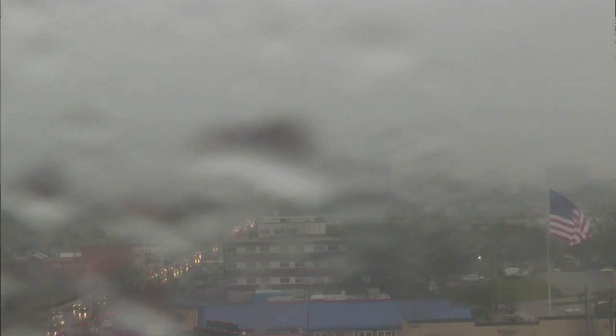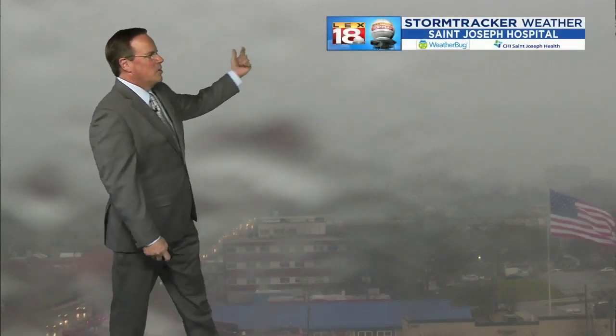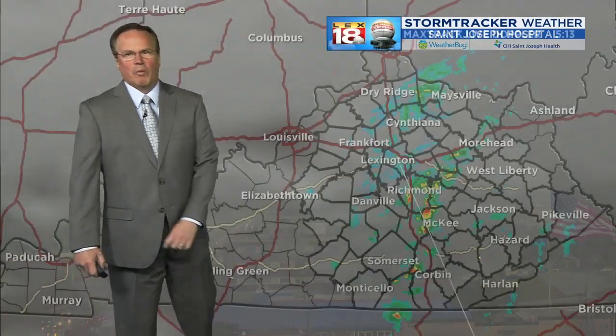Looking out live, you can see traffic moving along Broadway, but there's a lot of water on the lens. It's a drizzle — light rain and wind. You can see on the right side of your screen the flag going out pretty steadily with the breeze, but it's wet out there. That's the St. Joseph Hospital St. Joseph Health WeatherBug camera.